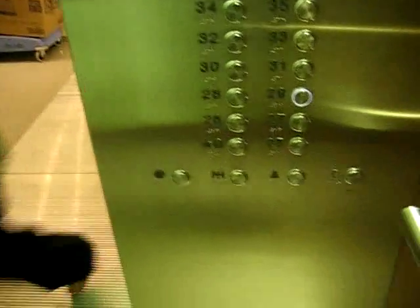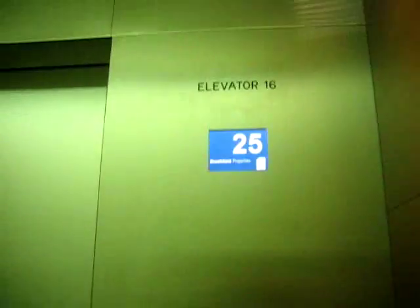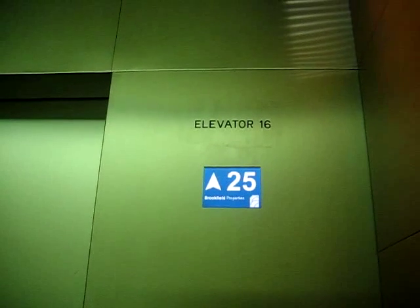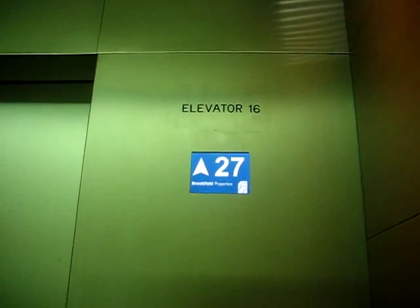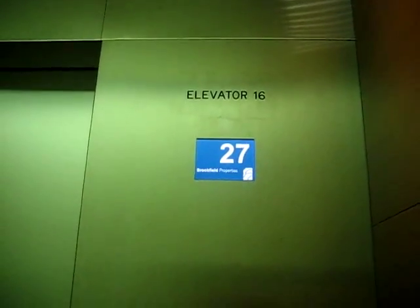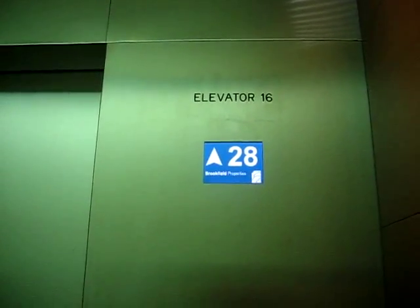Going up again. Let's see if we can get to 30. No — 29 is as high as we can go. The high-rise elevators are still a work in progress.